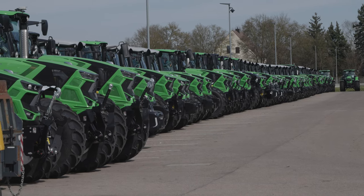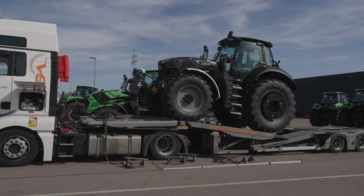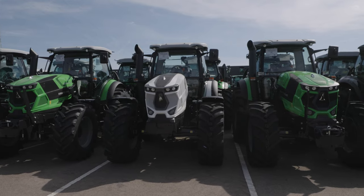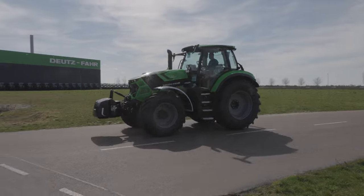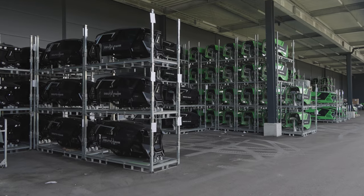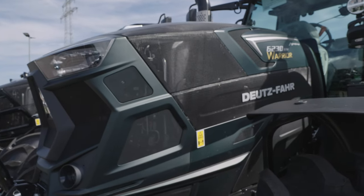After Germany, where Deutzfahr expects to achieve a market share of 10% in 2023, France is the next largest sales market. Particularly popular at the moment are the special Warrior models, with various optional extras and colour schemes in black, matte black, matte green and Java green.